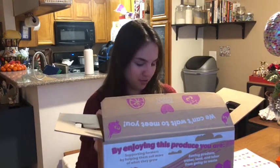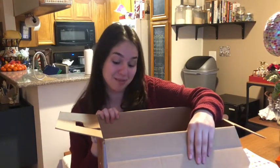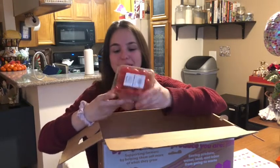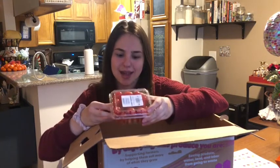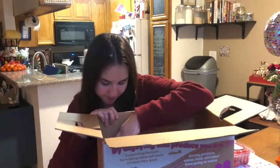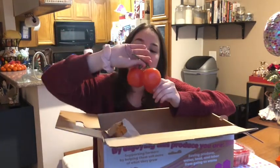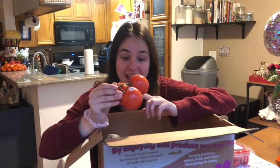Oh my gosh, I'm in love with everything in this box! The first thing in here is my favorite thing ever — tomatoes. They're just regular grape tomatoes and honestly there's nothing ugly about them at all, so I guess these were just a surplus. And then — oh my god — more tomatoes! I love tomatoes. My favorite snack is cutting up tomatoes and eating them with salt, which I'm probably going to do right after this.